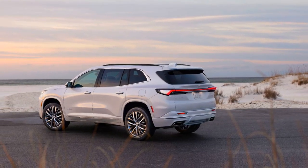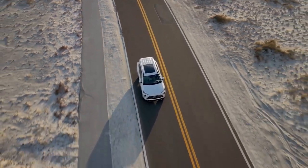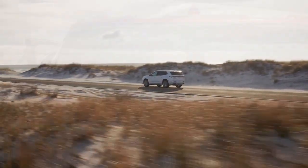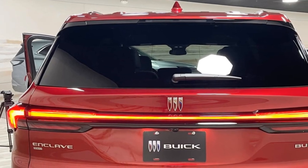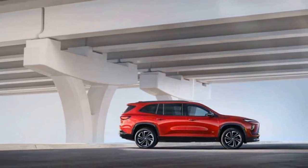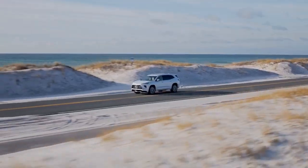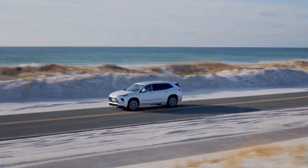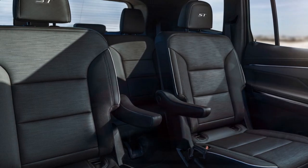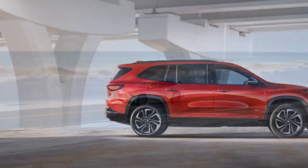The 2025 Buick Enclave is packed with convenience features, making it an ideal choice for family road trips. From numerous cupholders to ample charging ports, the Enclave ensures everyone stays comfortable and connected. It offers generous space with standard second-row captain's chairs, making third-row access easier. The interior is elegant, open, and airy with plenty of natural light and storage. Cargo space is 22.9 cubic feet behind the third row, 57.1 cubic feet behind the second row, and a vast 97.5 cubic feet with the first and second rows folded. Tow capacity reaches up to 5,000 pounds, and there's useful storage beneath the floating center console.